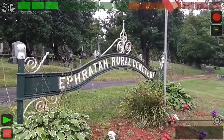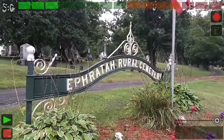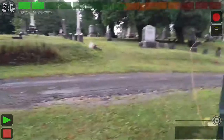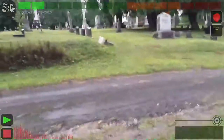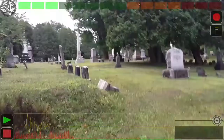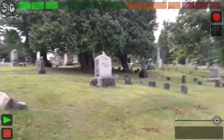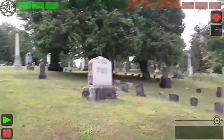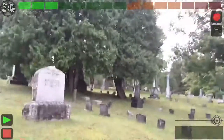Hey, this is Eric at Euphreda Royal Cemetery in New York. I'm doing a walkthrough to see if we can spot any kind of hot spot. Yes, my name is Eric. Help. Help what?